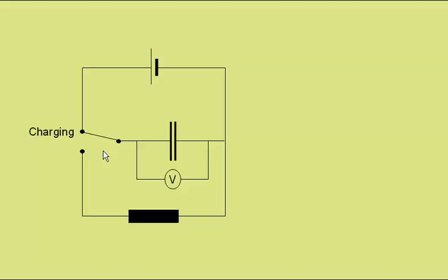With the switch now moved to this position, there will be discharging of the capacitor. The charge will rearrange, passing through the resistor.